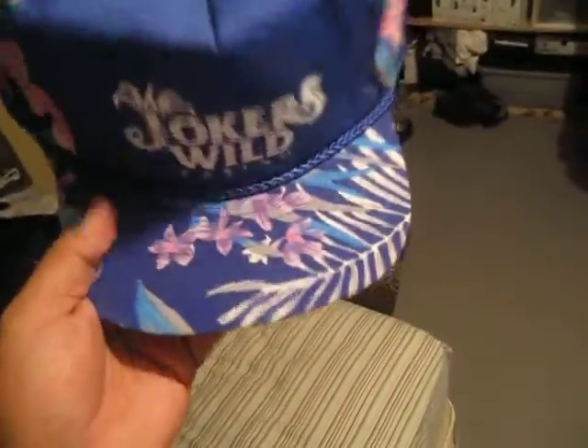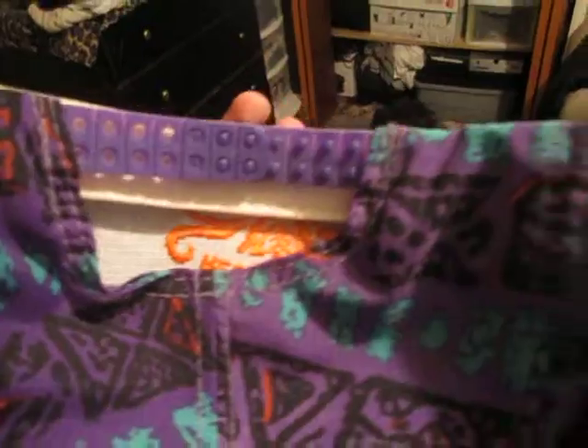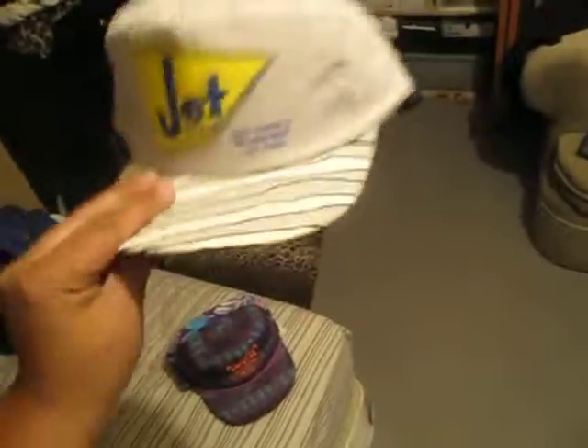I'm going to try to go quick because I don't want this to be a long video. I got this Joker's Wild Casino just for the brim — I thought it was so sick. Same button and a blue snap. It's a Nissan cap, so if you want to buy this one for the brim, hit me up. I'll probably do like six bucks shipped. Next one says Kruken Dutch Restaurant — real sick design. I like the design. Same with the button. Double real purple snap. Real sick. If you buy both, I'll probably do like ten bucks shipped. This one — it says Jet Brand, SAC Products, Nevada Best, Las Vegas. It's a real sick brim. Green under brim. Made by KC. Gray snap, all gray. I think I'm just going to keep it like this because this is a real sick hat.